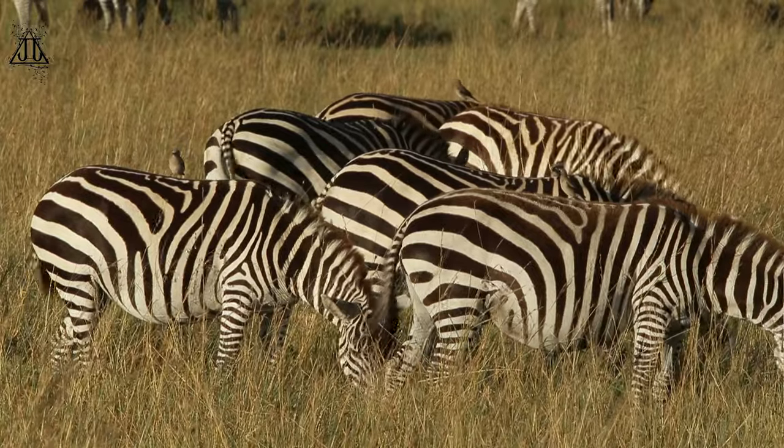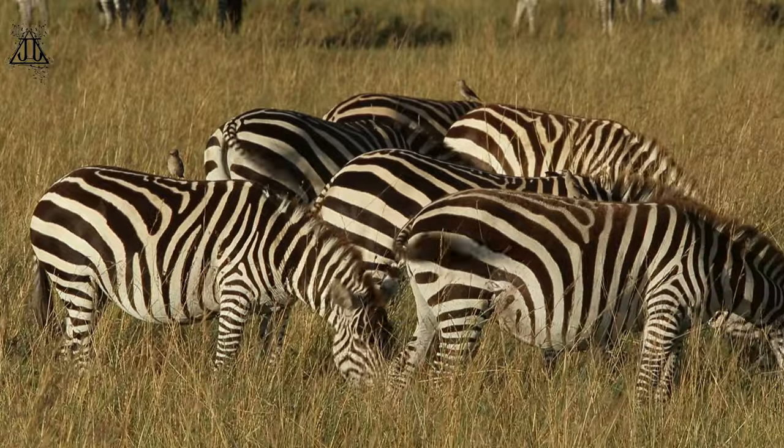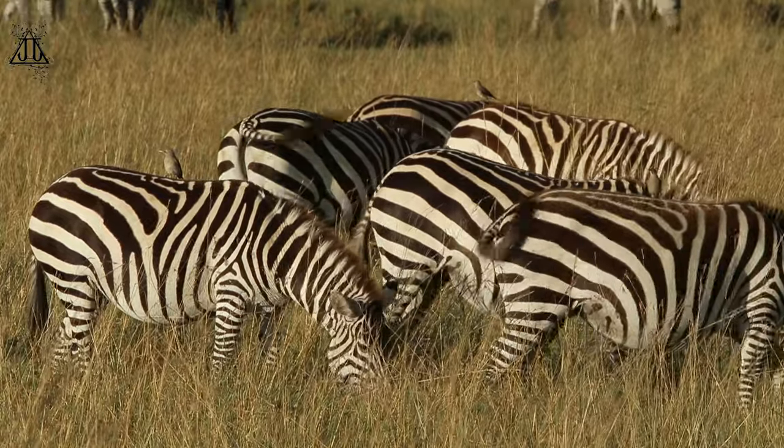Zebras are native to various parts of Africa, and are primarily found in savannas, grasslands, and some forested areas.